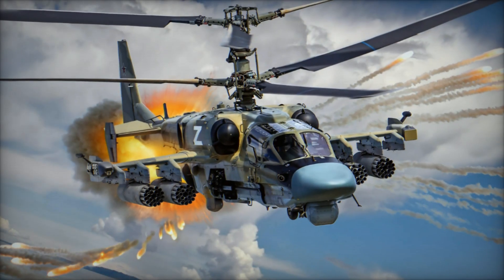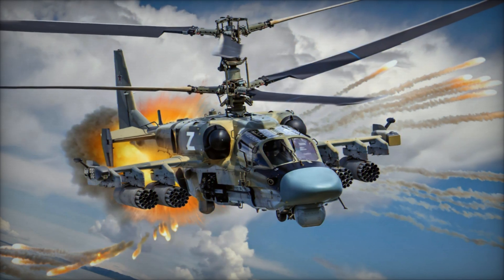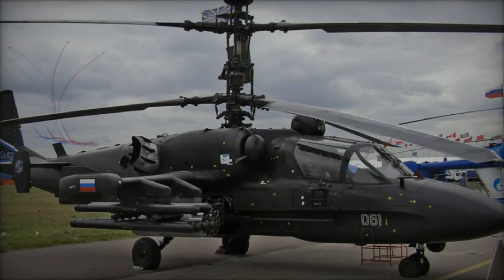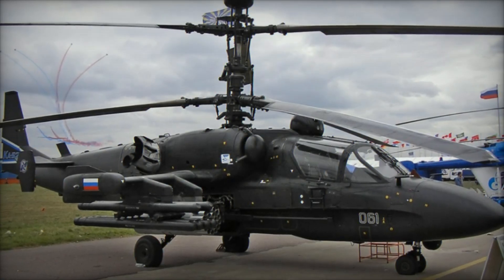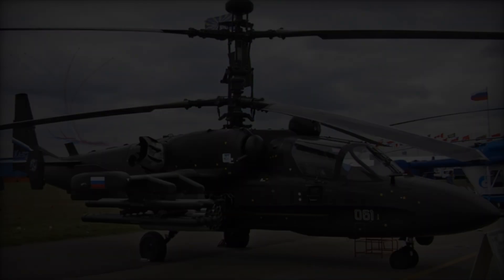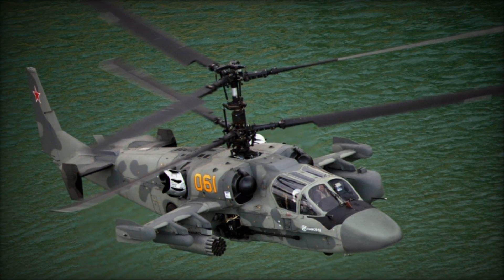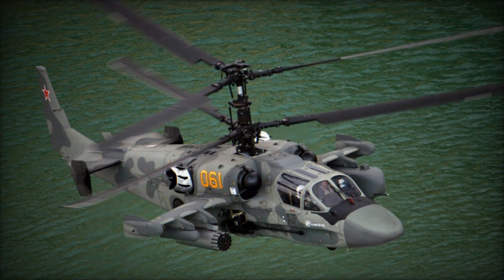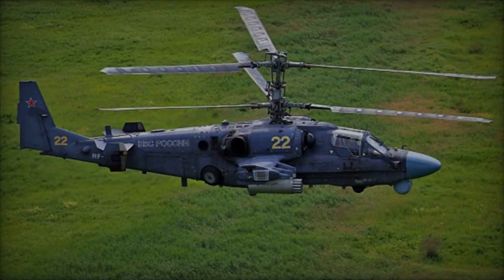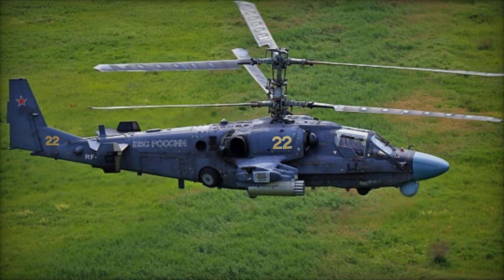After years of rigorous testing and refinement, the Ka-52 Alligator made its maiden flight in June 1997, showcasing its agility, speed, and firepower. Following successful trials, the Russian Ministry of Defense approved the helicopter for serial production, with the first units entering service in 2011. Since then, the Ka-52 has undergone continuous upgrades, ensuring its relevance and effectiveness in modern warfare scenarios.